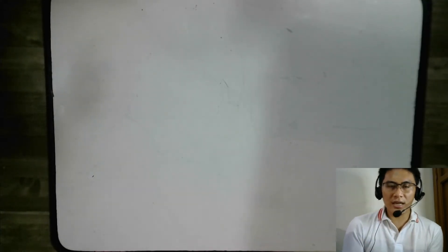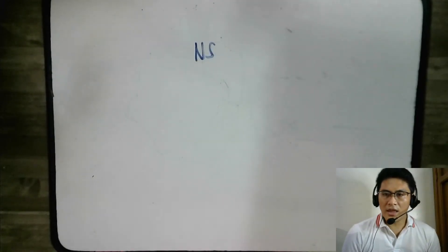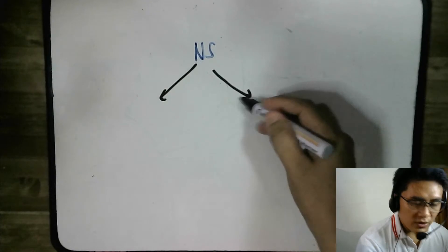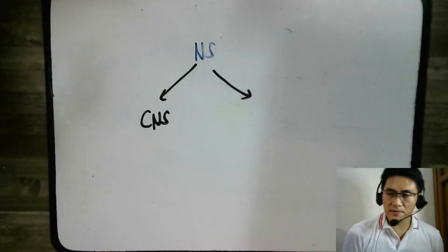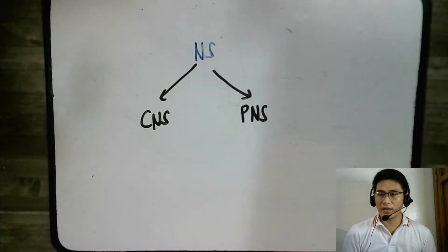In order for us to understand the whole nervous system, we have to first take a look at its major divisions. You have the nervous system, and that nervous system is divided primarily into two divisions: the first is the central nervous system, and the second is the peripheral nervous system.